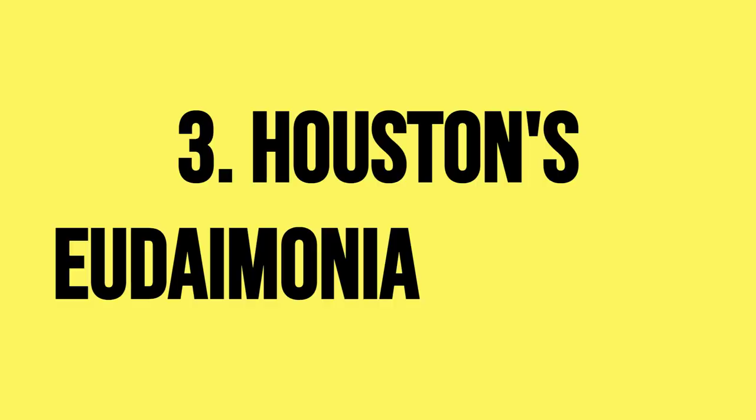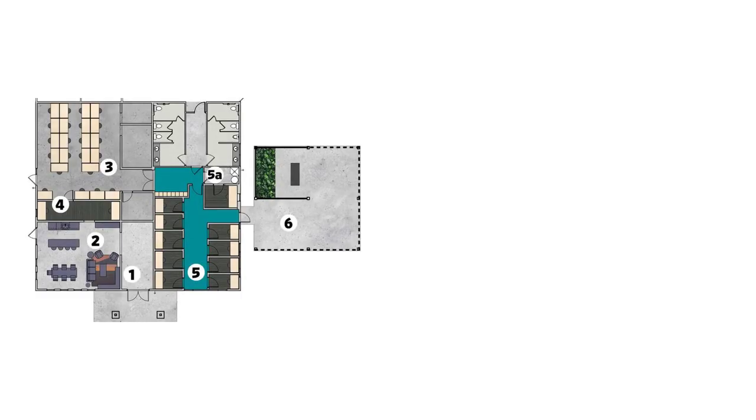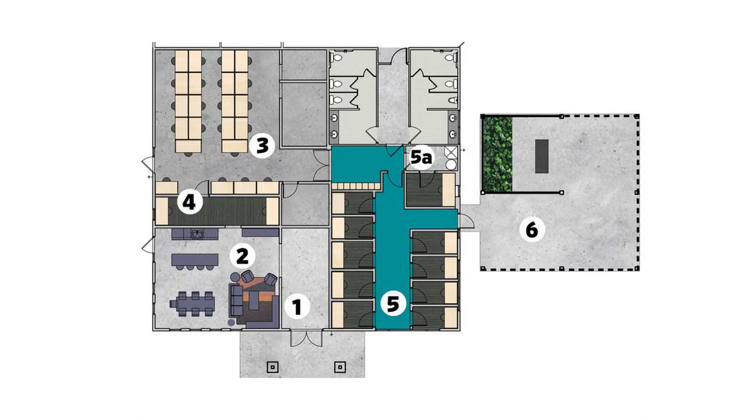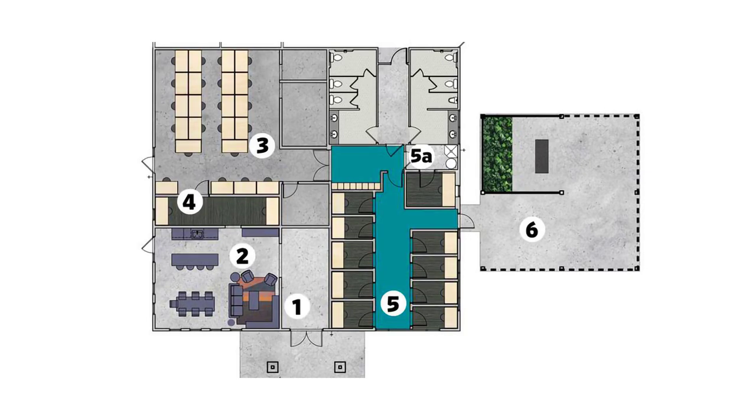Number 3: Houston's Eudaimonia machine. This final space was actually a proposal for a Eudaimonia machine near Houston. The proposal included all of the typical elements — the gallery, salon, collaborative work area or office, library, and deep work chambers. This plan also featured a couple of interesting additions, like a shower, which you would use to cleanse yourself before performing deep work in a sort of priming ritual. Similar to the Leopold, it also included a contemplative area, perfect for taking a break after hours of deep work.